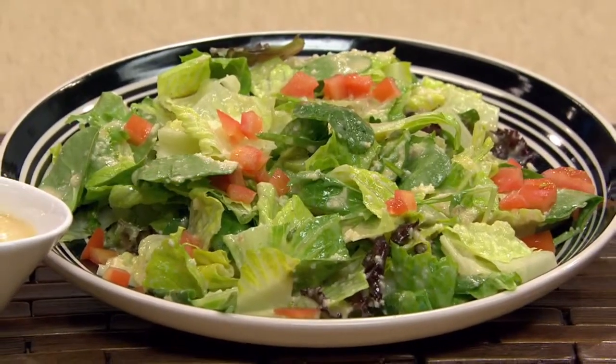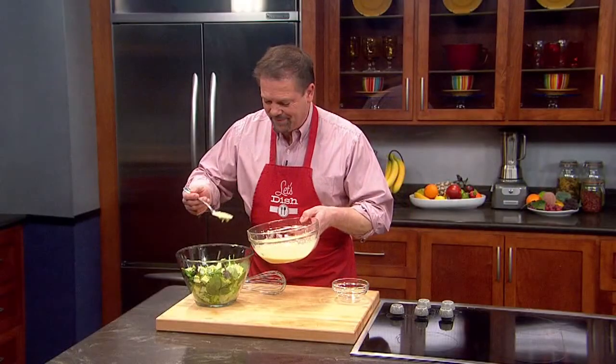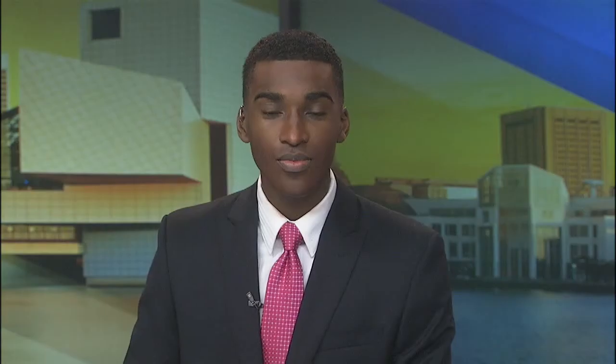Or, if you want, you can put it in the fridge — it stays good for a couple of days as long as it's covered. You can look for that recipe on newsnet5.com. You can see the Live Well Network on our digital subchannel 5.2. We'll be right back.